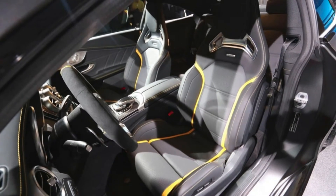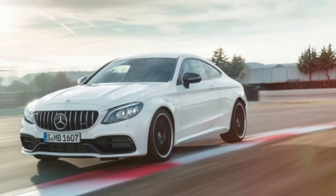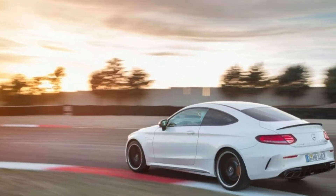The AMG performance seats, which have been well-regarded in recent C63 test cars, now incorporate a ventilation function. Standard upholstery is black leatherette microfiber combined with piano black and aluminum trim.